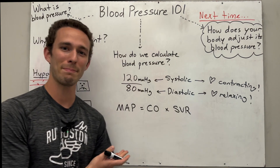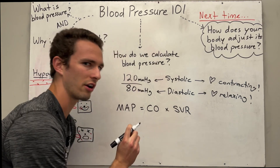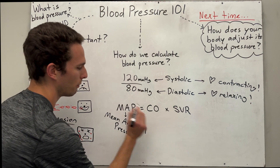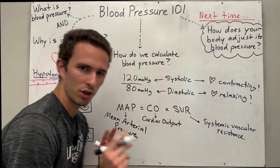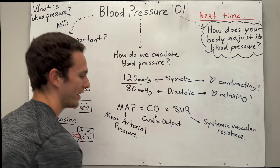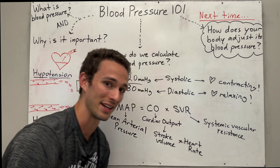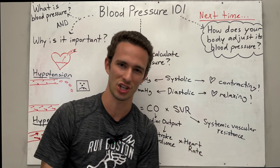That better way is through the following equation: MAP equals CO times SVR. MAP stands for mean arterial pressure — not that your arteries are angry or mad, but it means the average arterial pressure over your lifespan. The way you calculate MAP is by multiplying what's called the cardiac output by the systemic vascular resistance. Cardiac output is the amount of blood that is ejected by your heart every minute. We calculate cardiac output by multiplying stroke volume — the amount of blood ejected by the heart per beat — multiplied by heart rate, which is how many times your heart beats in a minute. For more information about cardiac output, I'd recommend you watch the video about cardiac output and all the things that can change it in your body.